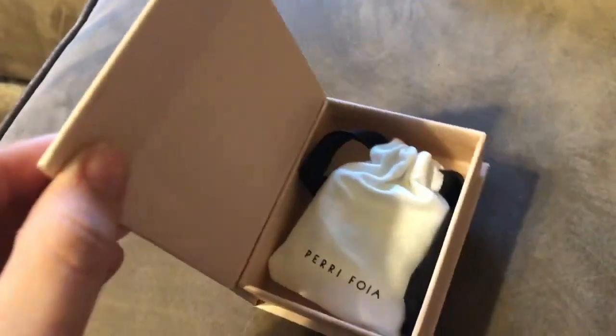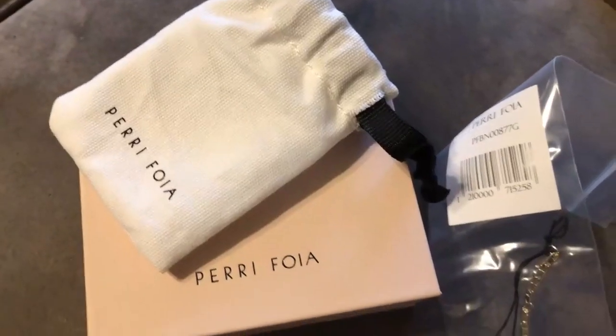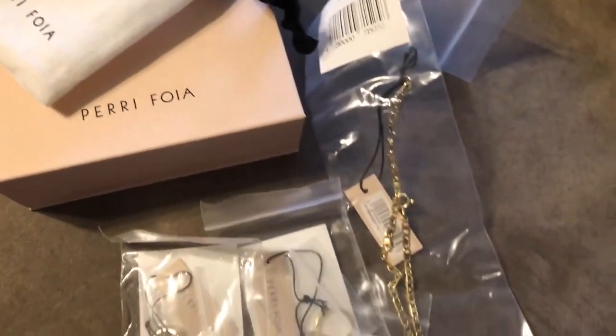I just wanted to show y'all the packaging and the unboxing because the packaging is so adorable. Y'all know I really enjoy the color pink. I was sent one necklace, two earrings, and an ear cuff, which are all super adorable.